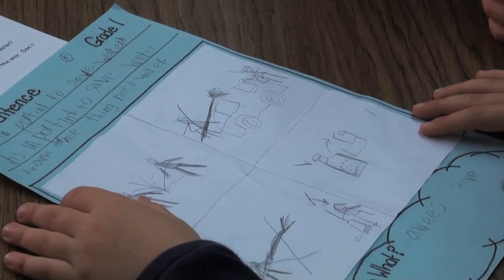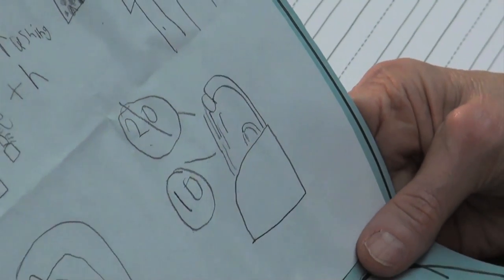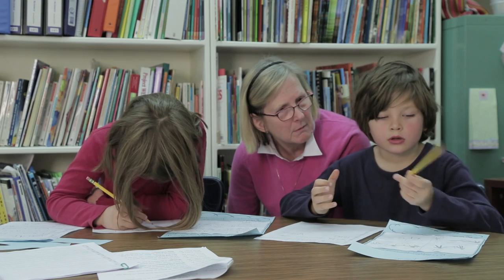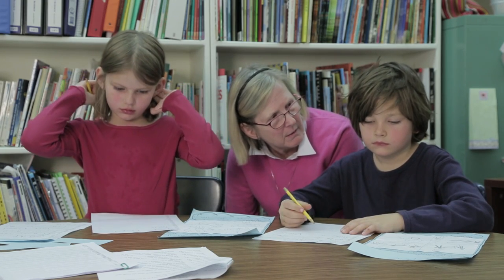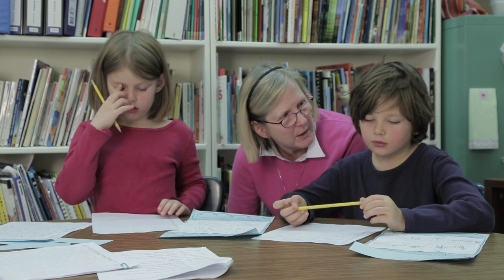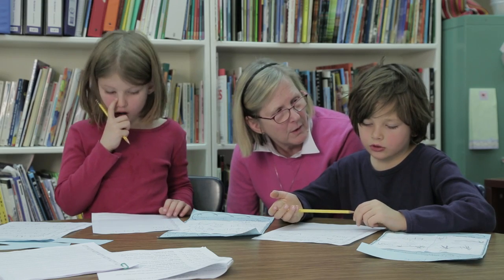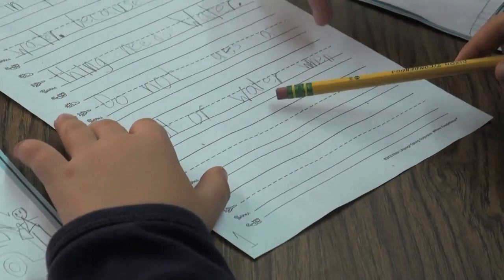Next up, the body of their paper — the details and examples to support their topic. In this case, examples of the ways to save water. Saying their ideas out loud helps them get them firm in their mind. What was your sentence that you were going to say? Do not play in the sprinkler or do other things that take up a lot of water. Then they write.